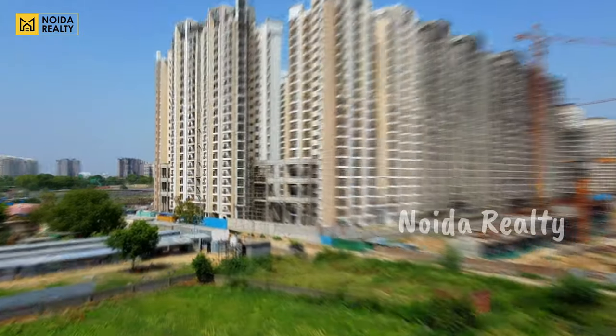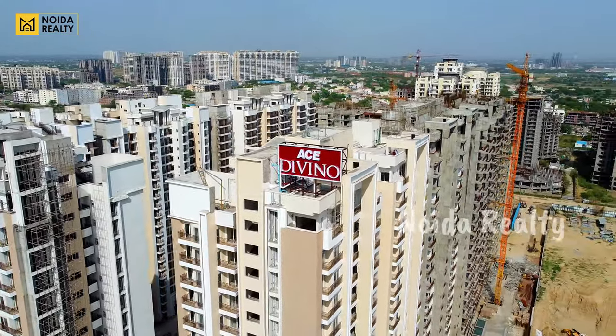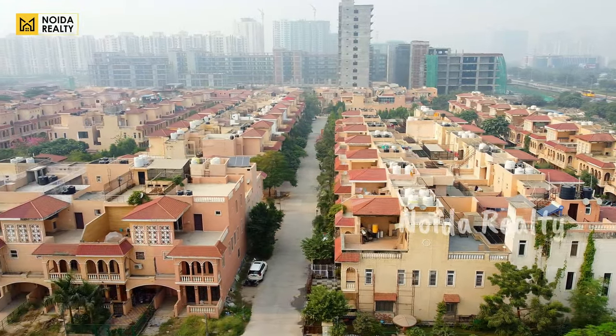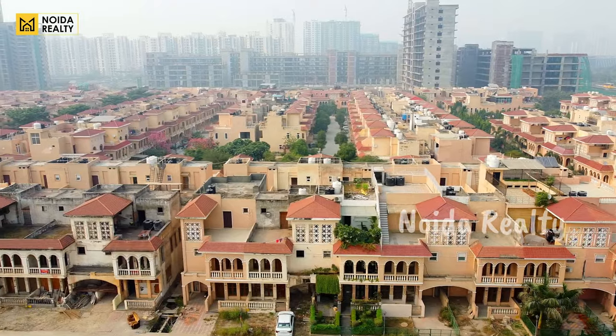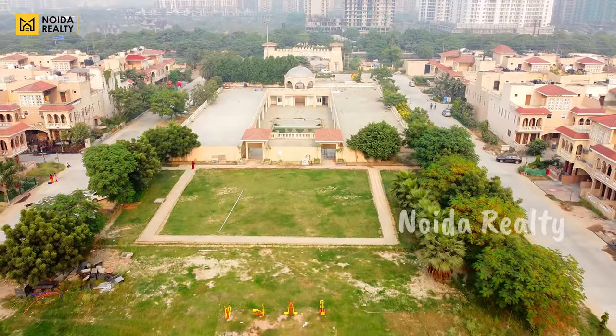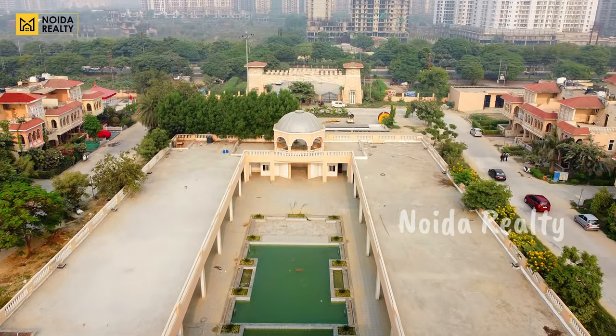Ace Divino has been promoted as one of the most expensive projects of Noida Extension, and it is about to get possessed soon. If you talk about low-rise options, the current screen shows your Amarpali Laser Valley, currently being taken care of by NBCC. This is also ready-to-move in nature, so buyers searching for a low-rise option can opt for this ready-to-move villa society.